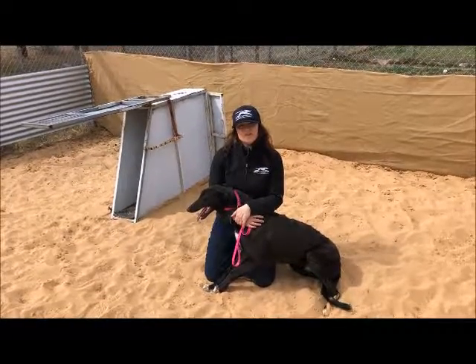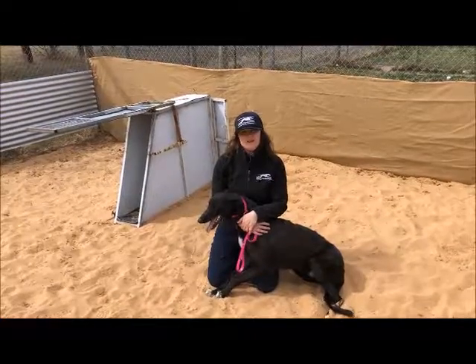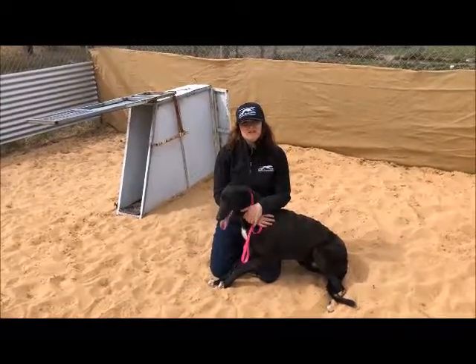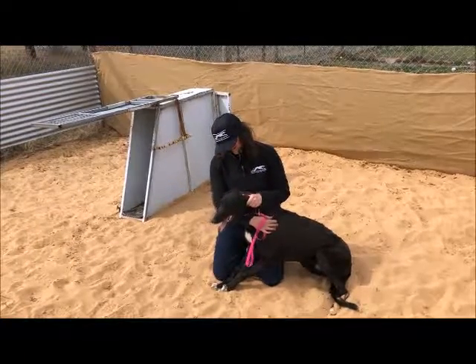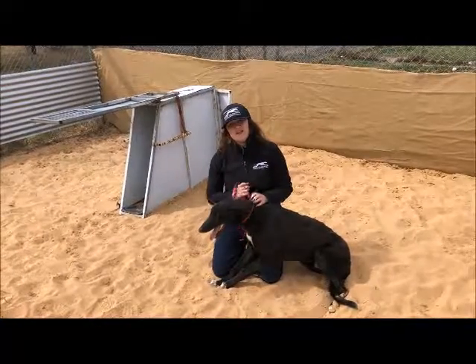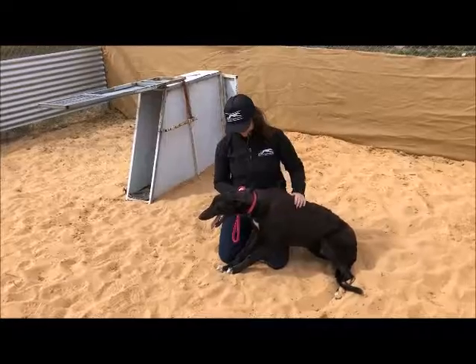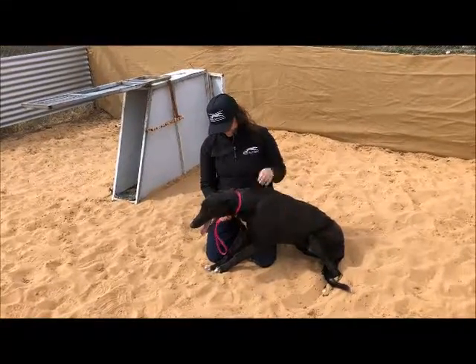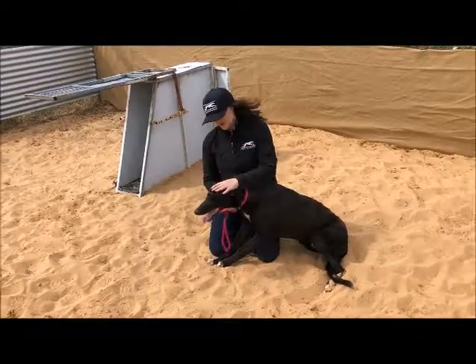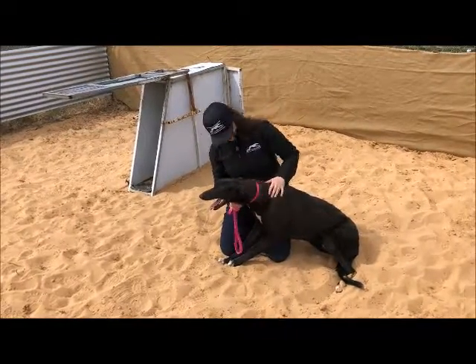Hi guys, it's Jess here from Swally Syndications. I'm at Kilmany on September the 27th 2018 and I've got Four with me. He's one of our Banjo Boy Lesburn Gem pups. He turns eight months in two days time and he's being raised here by us. He's doing a fantastic job.